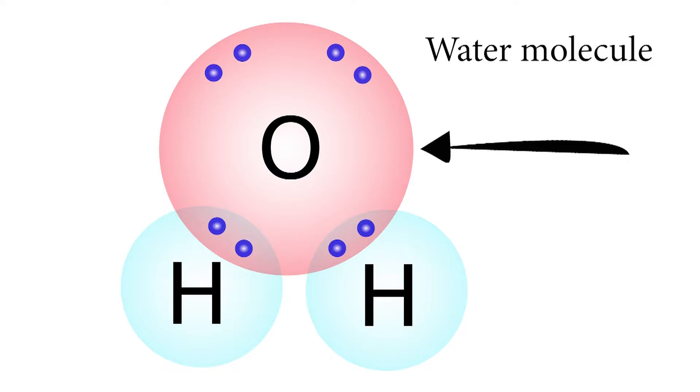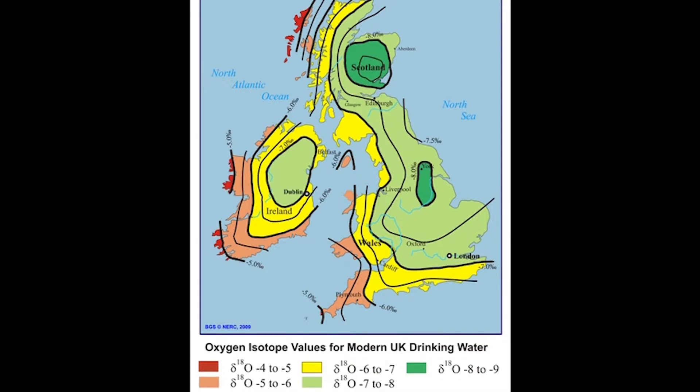One of the elements that we look at is oxygen in the water that you drink, and that oxygen in that water then gets deposited in your teeth. We have oxygen isotope maps for the whole world, so depending how far away from the equator, the coast, and if you're on the top of a mountain or in a valley, the oxygen isotope ratios in the rain that falls change. So we can use those to give us an indication of the temperature, the distance from the sea, the distance from the equator, and also the altitude at which you are living.